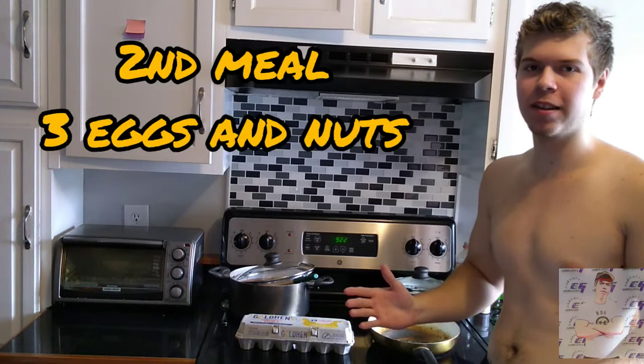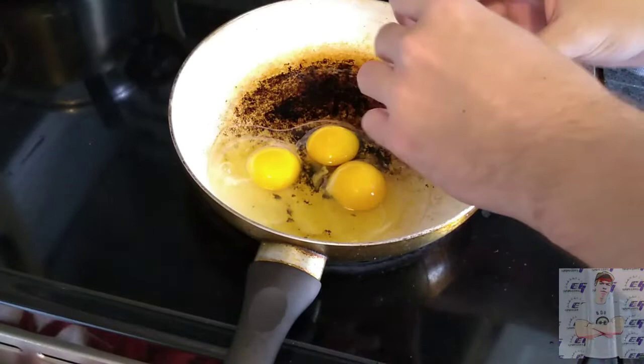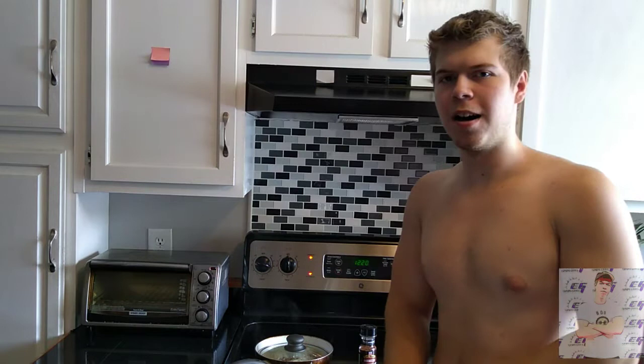For our next meal, I've got eggs — I usually do about three. I might have a little bit of nuts and some milk, just to get those extra calories in. Let's get that meal going.